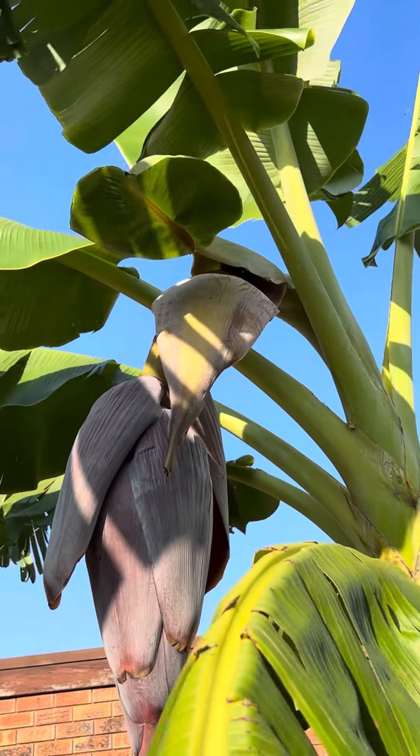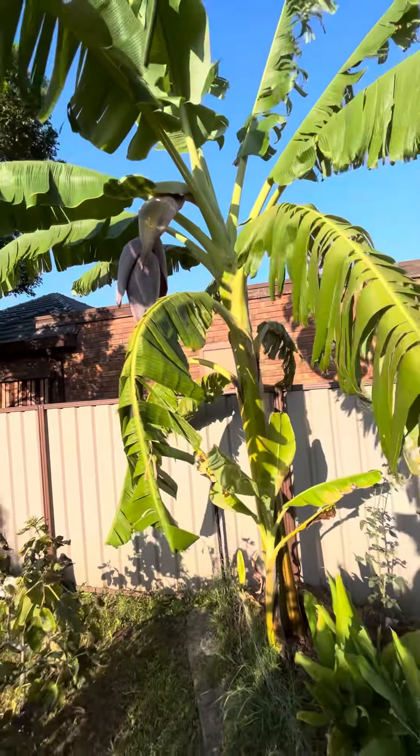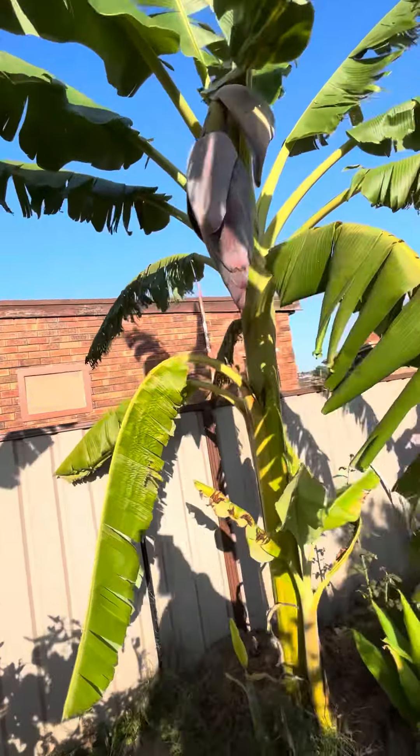I got very excited when I seen the flag leaf. But it's already got a lean and it's only just put out the flower. Might have to give it some support.